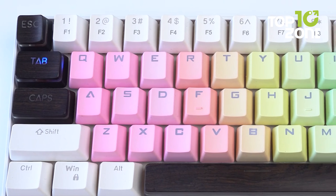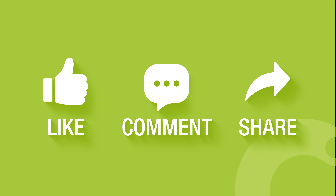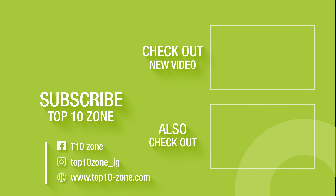So that was our list of the Top 10 Best Wireless Gaming Keyboards. Thanks for watching our video. Like, comment, and share with your friends if you find this video helpful. Subscribe to our channel if you want more videos like this on your feed.